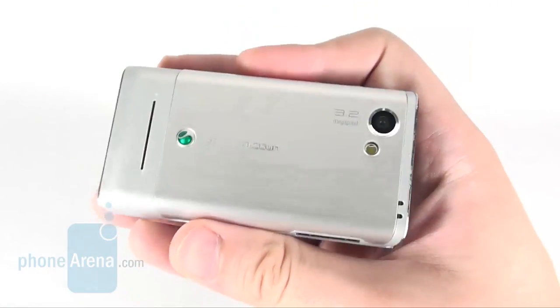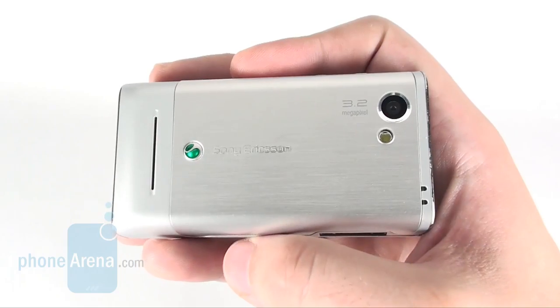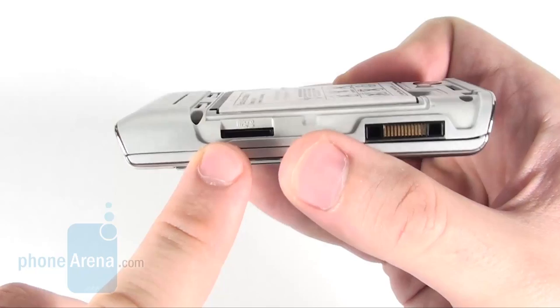The back houses a 3.2 megapixel camera with LED flash and without autofocus. The microSD slot is hidden under the aluminum cover.